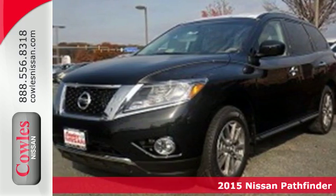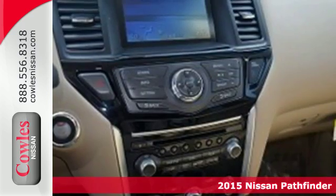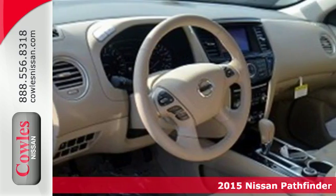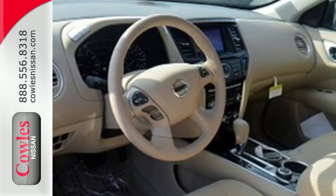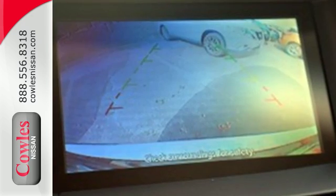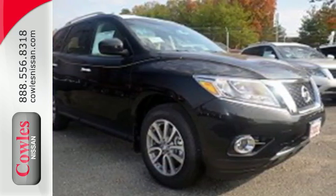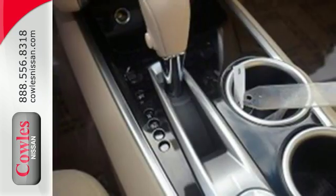Here's a 2015 Nissan Pathfinder. The term capable is definitely an understatement with this SUV — there's nothing it can't handle. Need the space? Take advantage of its easy flex seating system with latch and glide functions to accommodate seven passengers in three rows of seats, or nearly 80 cubic feet of cargo room for those seriously big loads.